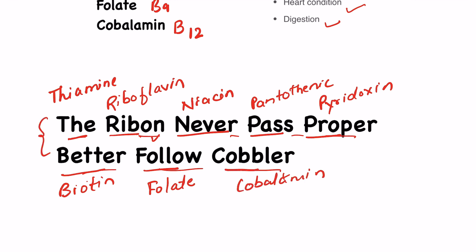Remember this sentence and you can recall all eight Vitamin B complex vitamins. For more such tricks, subscribe to the channel. Thanks for watching.